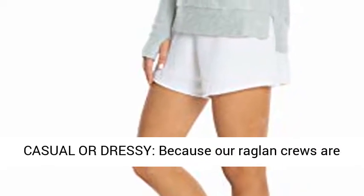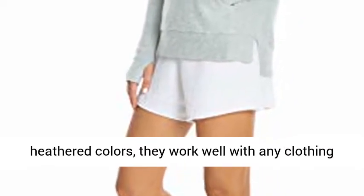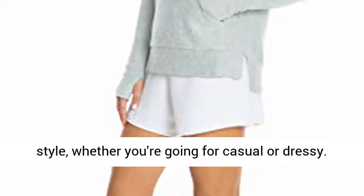Casual or Dressy — because our Raglan Crews are heathered colors, they work well with any clothing style, whether you're going for casual or dressy.